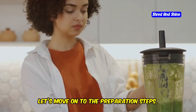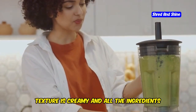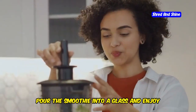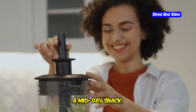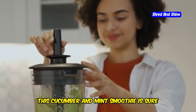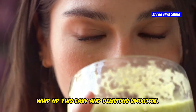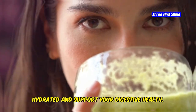Step 1: Blend all ingredients until smooth, making sure the texture is creamy and all ingredients are fully incorporated. Step 2: Pour into a glass and enjoy any time of day — whether it's breakfast, a midday snack, or a post-workout refreshment. Next time you're feeling thirsty or bloated, whip up this easy and delicious smoothie. It's a simple yet effective way to stay hydrated and support your digestive health.